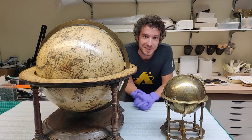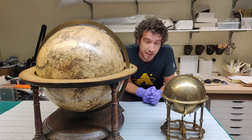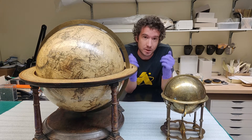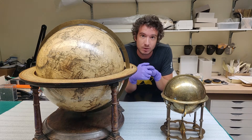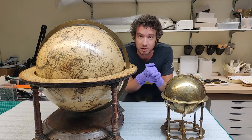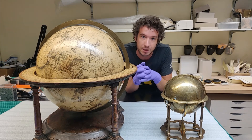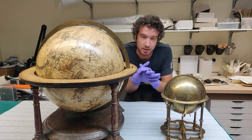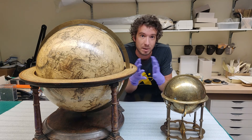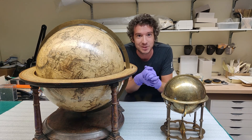Thank you so much for watching another episode of Behind the Scenes with our historic collection. I hope you have a real sense of how special, different, and unique — but also very similar — these two globes from very different regions of the earth and very different cultures are. If you'd like to know more about these globes or our globes collection as a whole, check out the video description for their object numbers, which you can look up on our collection search page. Thanks for joining me and I'll see you next time.